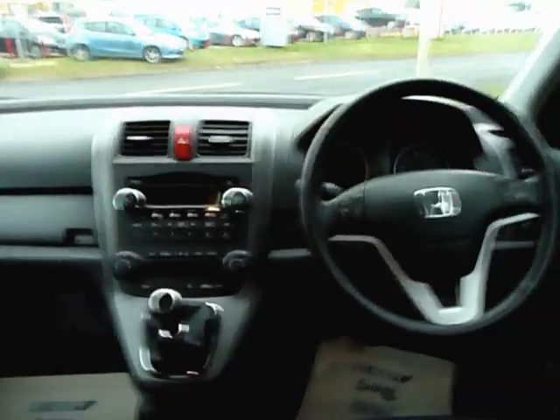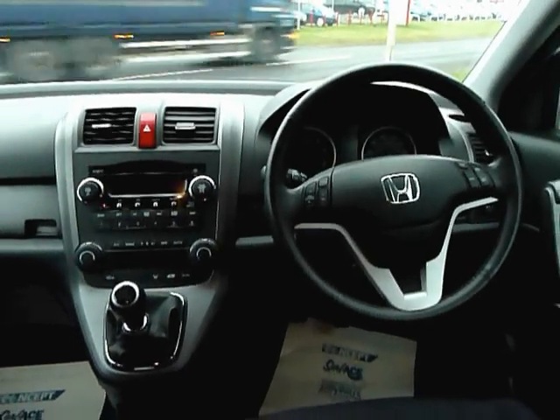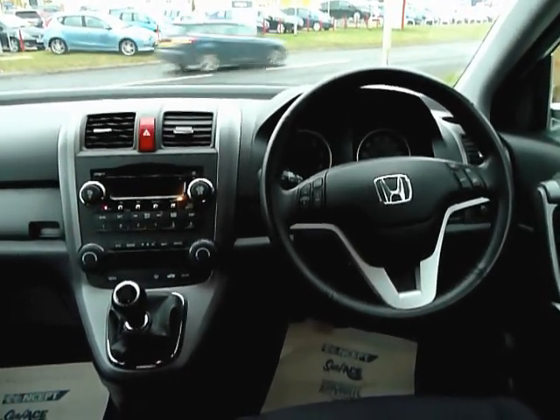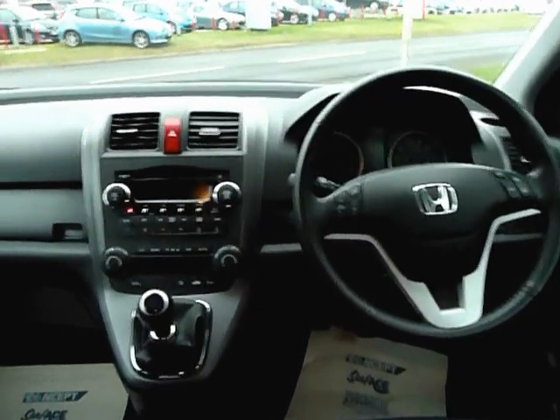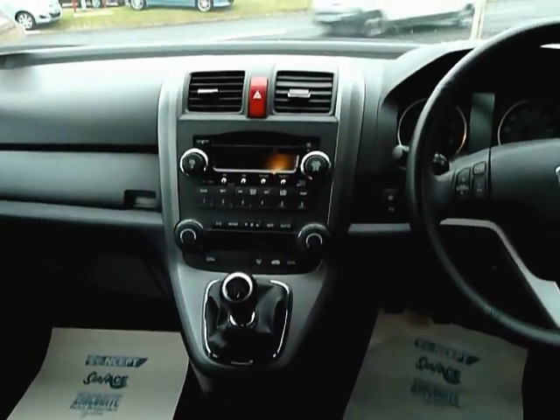With the 2.2 diesel in the ES specification, you get cruise control, dual zone climate control, front and rear parking sensors, RDS stereo with CD, and a six speed manual transmission.